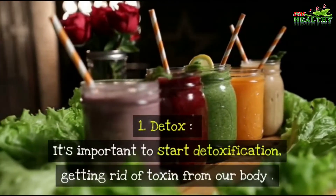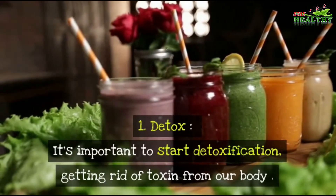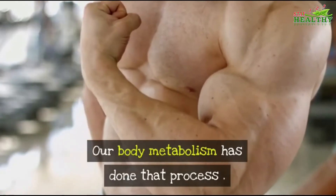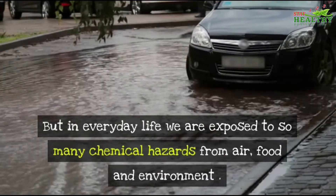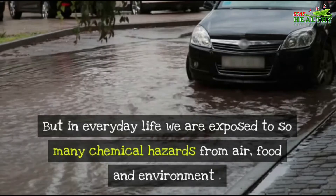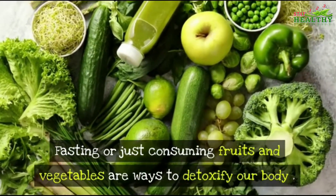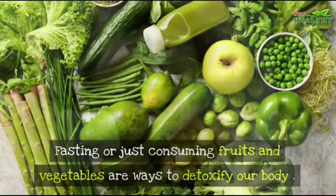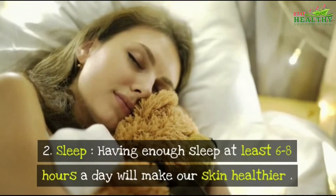Number one: Detox. It's important to start detoxification — getting rid of toxins from our body. Our body's metabolism already does that process, but in everyday life we are exposed to many chemical hazards from air, food, and the environment. Fasting, or consuming fruits and vegetables, are ways to detoxify our body.